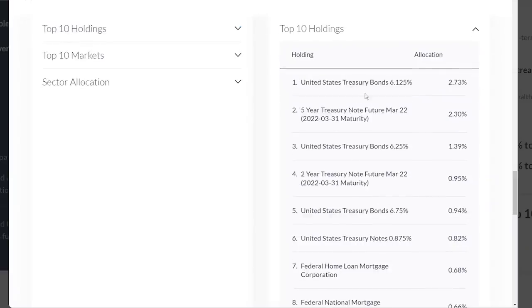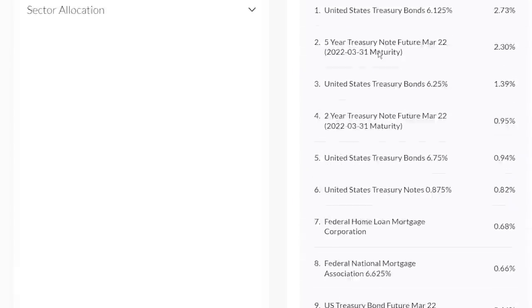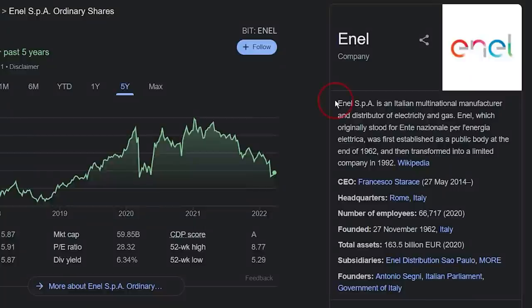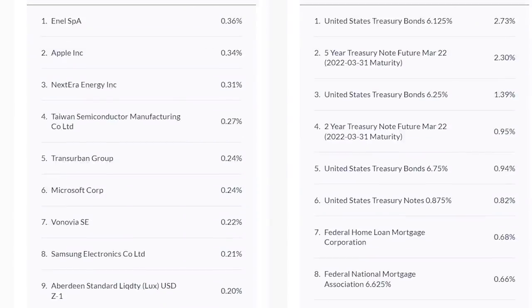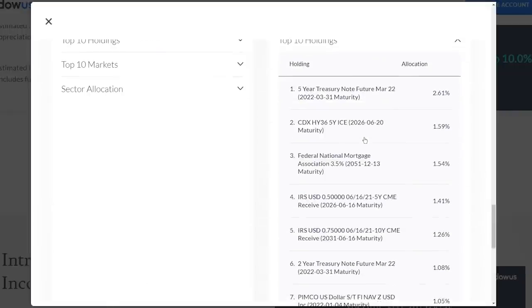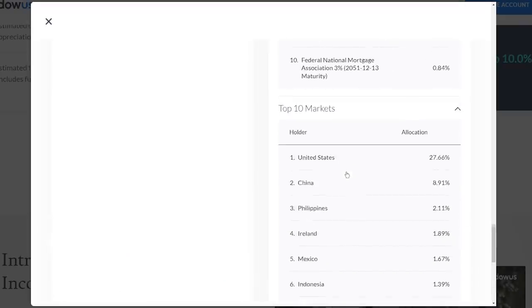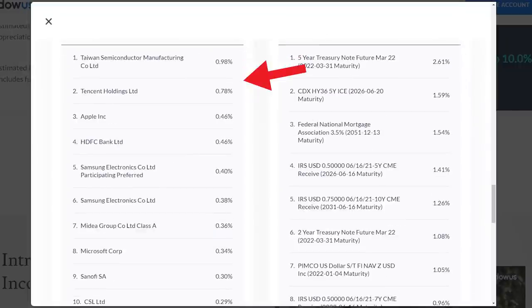If you look at the top holdings for the fixed income portion, most of it is US treasury bonds, with the biggest market in US at 30% and China at 7.8%. For the equities portion, the top holding is Enel Spa, which is an Italian multinational manufacturer and distributor of electric and gas — a utility company that pays about 6.4% dividend. You might also recognize some of the other holdings like Apple, TSMC, Microsoft, Samsung, and Google. For the third portfolio, 60% is in fixed income and the rest is in equity funds. This portfolio focuses a bit more on growth rather than dividend, like the World Equity Fund which invests in stocks from emerging markets like China. The fixed income portion is again treasury bonds with 28% in US market and 9% in China, and the equities portion includes familiar names like TSMC, Tencent, Apple, and Samsung.